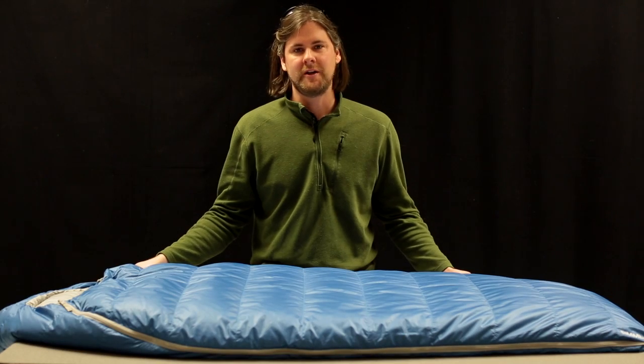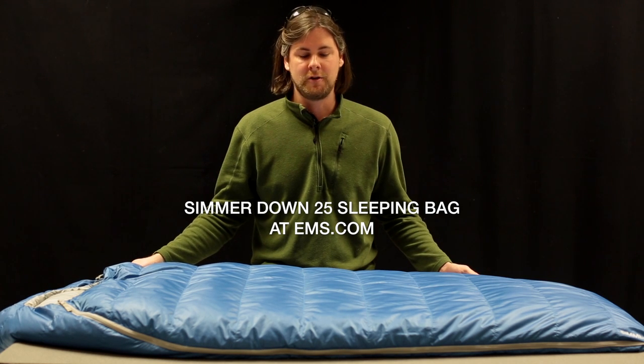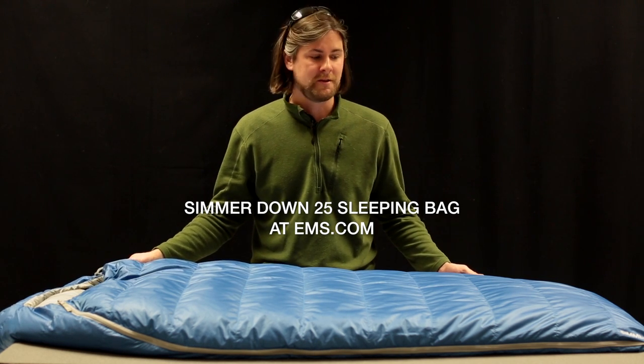We conservatively rated the sleeping bag at 25 degrees. We feel confident saying that you won't find a better value in a down sleeping bag anywhere than the Simmerdown 25.